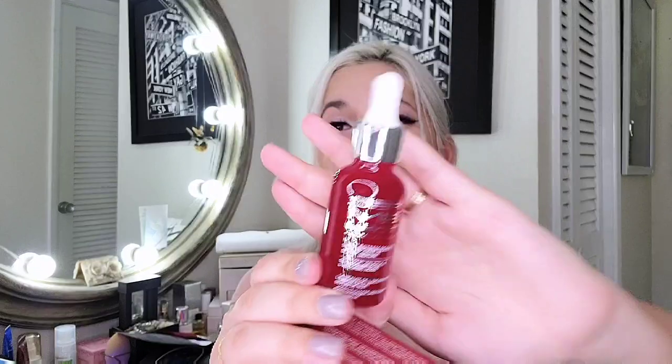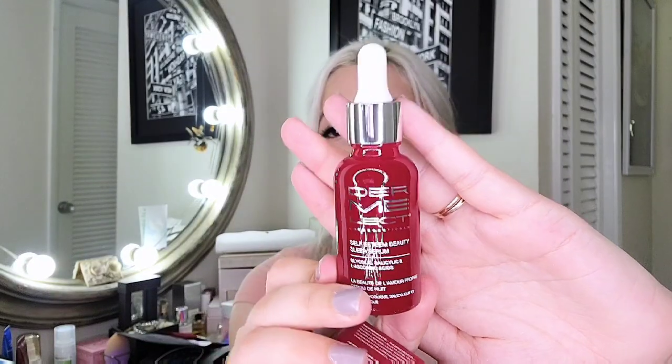The next item is Dermalek Cosmoceruticals — a self-esteem beauty sleep serum. I've seen them on Allure before for this serum, and I think this might be it. This is the serum we've seen everywhere on Allure. I'm very excited to try it out — I've heard good things. If you've tried it before, please let me know down below.